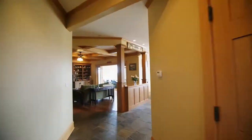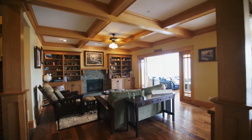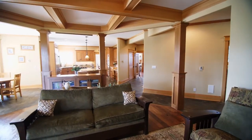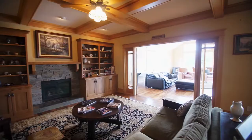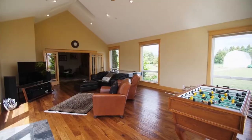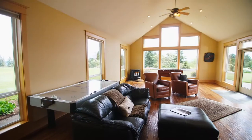Inside, you'll discover exceptional craftsmanship, hickory hand-milled hardwoods, coffered ceilings, surround sound, and extensive built-ins. Through French doors, the great room opens to the vaulted bonus room with direct access to the outside.